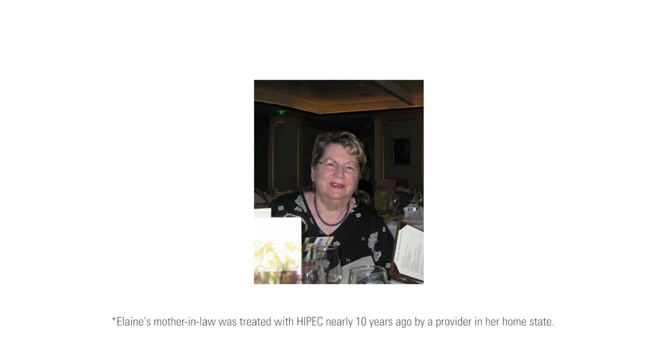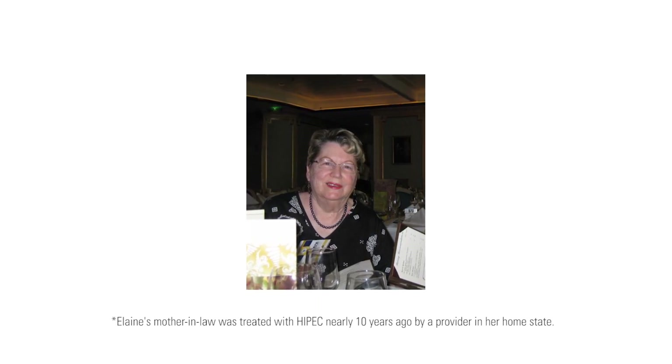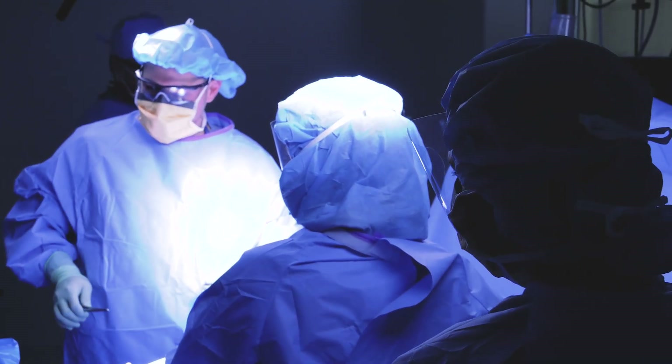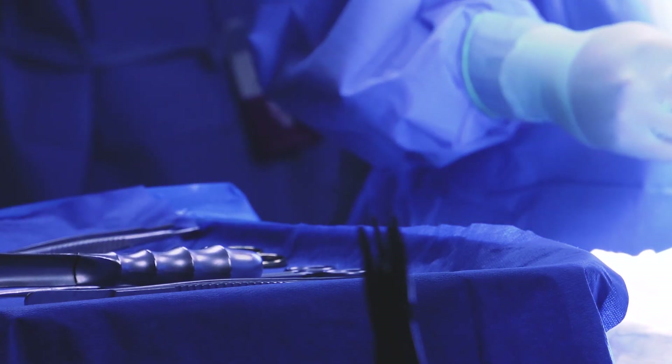My mother-in-law had stage 3 ovarian cancer that had ruptured at the time of diagnosis, and the diagnosis came as a complete surprise to us and the family. We learned about HIPEC — her surgeon had recommended the procedure.